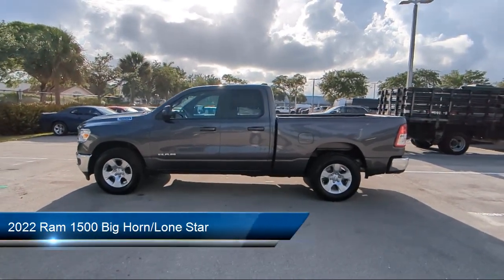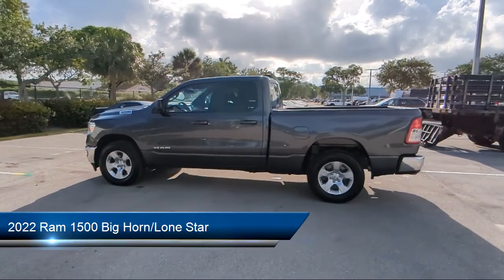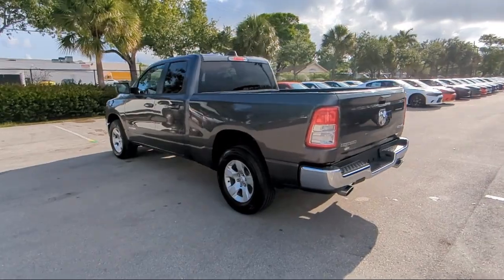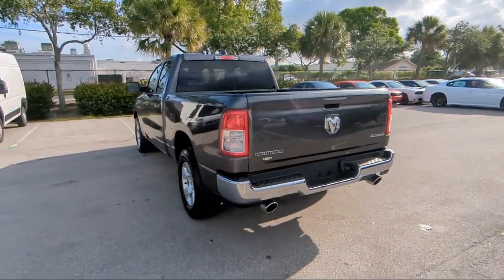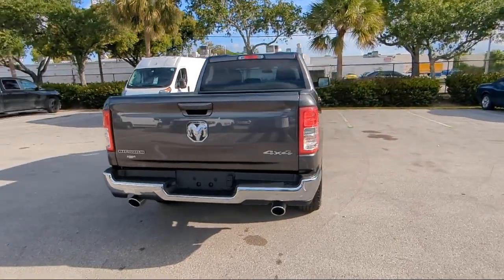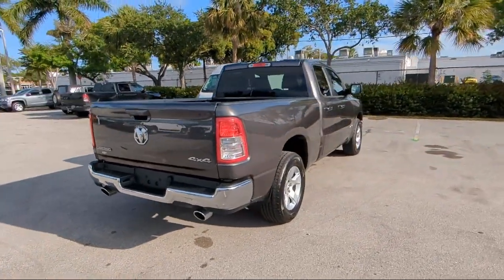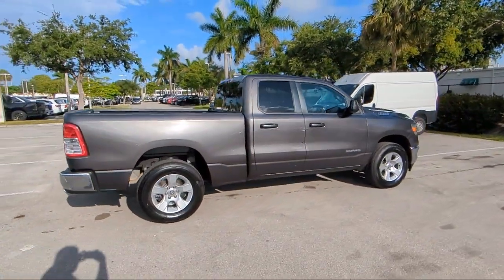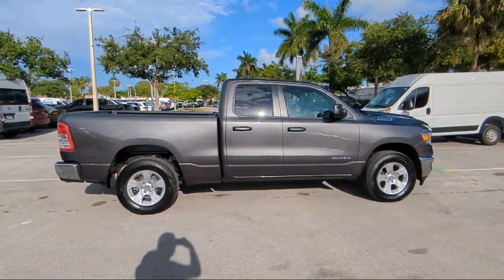It comes equipped with Sirius XM Guardian emergency communication system, chrome bumpers, Park View rear backup camera, keyless entry, tow hooks, leather steering wheel with auto tilt-away, electronic stability control, steering wheel controls, rear seat center armrest, outside temperature display, and has less than 10,000 miles on the odometer.